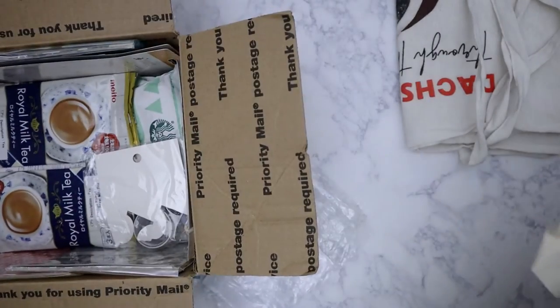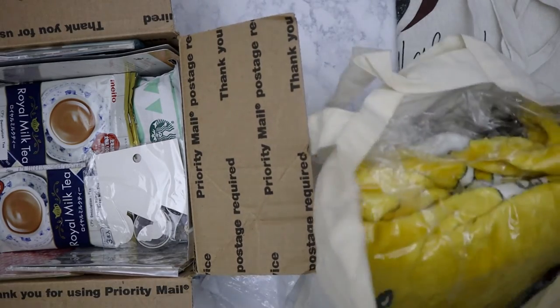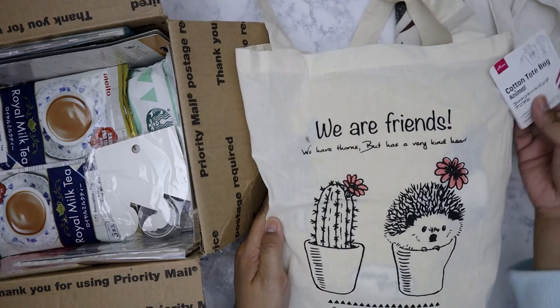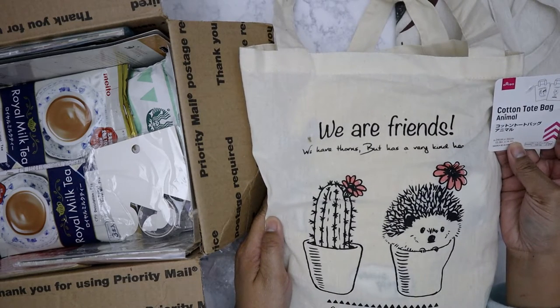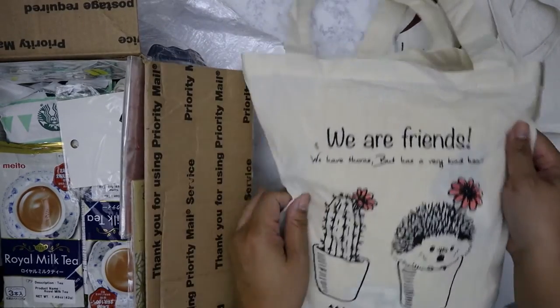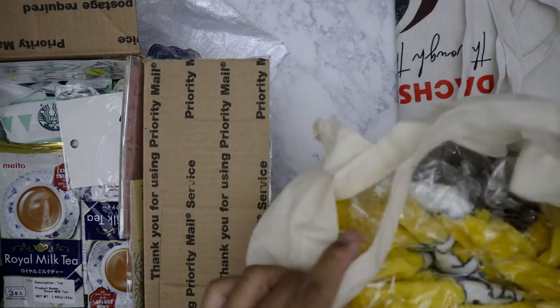It's another tote - this one says 'We are friends,' from Daiso. Another cotton tote with a cactus and hedgehog design, because they're both prickly!